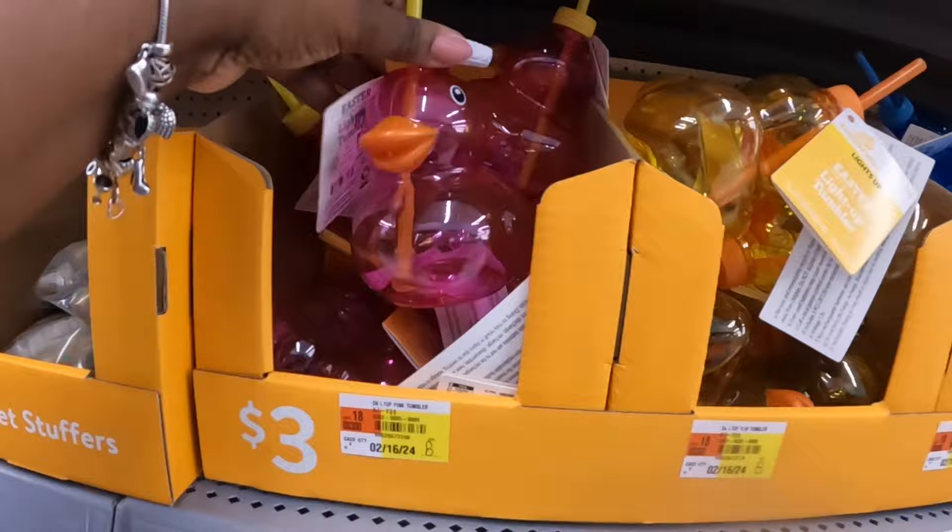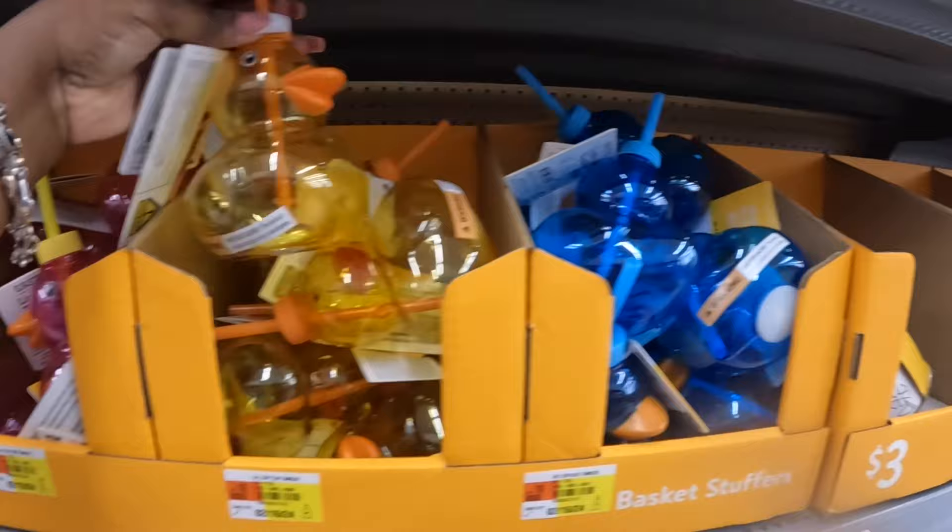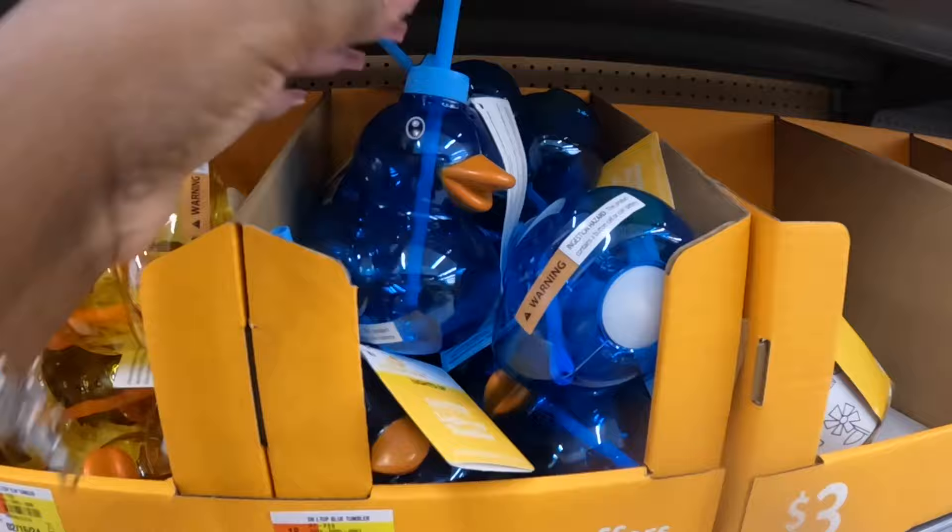These are $3 — cute little ducks. This music is definitely kind of loud — I'm trying to be quick.